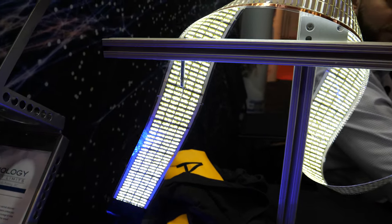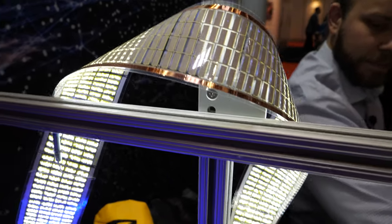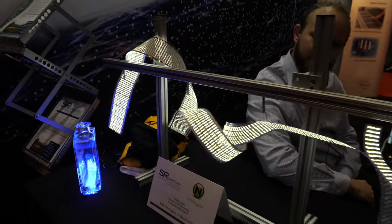This looks very bright. It is. How bright does it get? I don't know the light density off the top of my head — it depends entirely on the voltage as well as the circuit configuration.